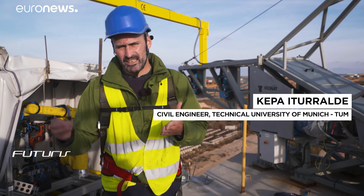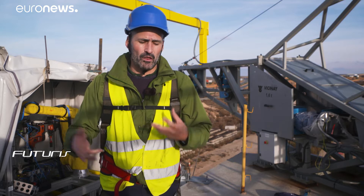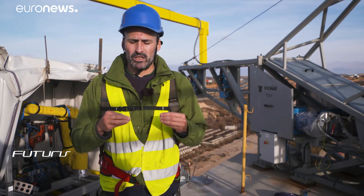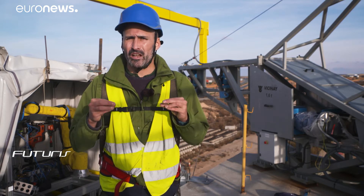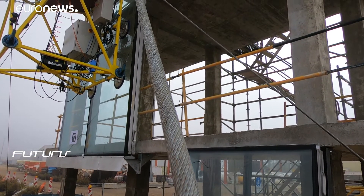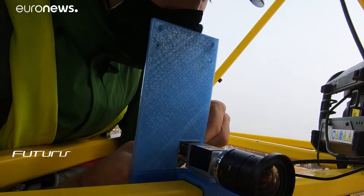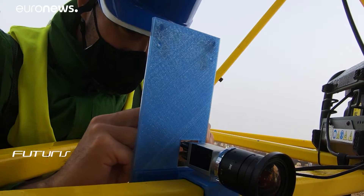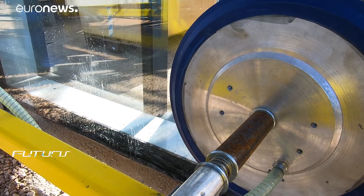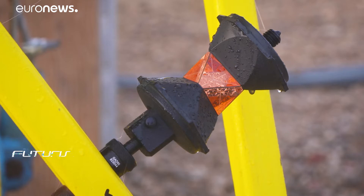Construction sites are not structured environments. Measurements are sometimes inaccurate or non-existent — sometimes not even the buildings have the measurements that you think they should have. That's why it's very important that we reference each of the site features. For that, we use cameras to know the exact position of the curtain walls and also geolocation tools to measure the spatial location of each of the elements.